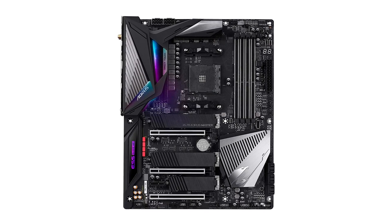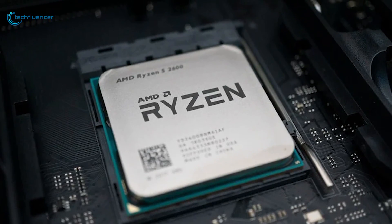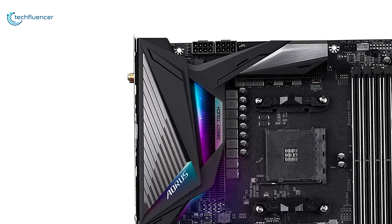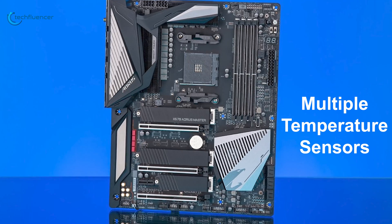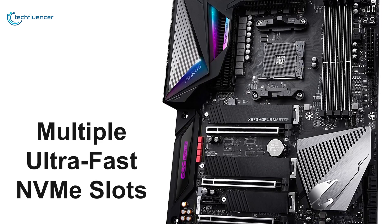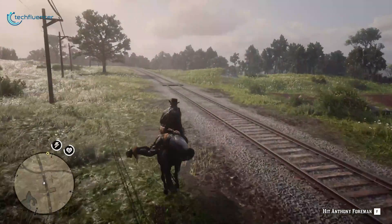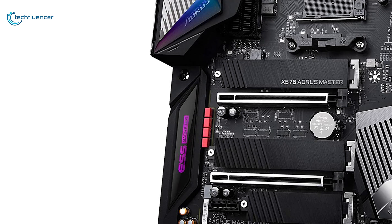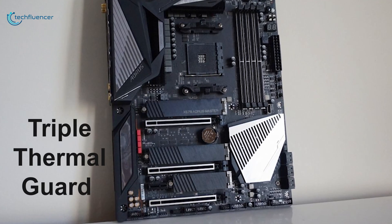At number 3, we have the X570 Aorus Master by Gigabyte — specifically designed for overclocking. This motherboard's advanced cooling system will enable you to effectively overclock your next-gen Ryzen processors. Featuring Fins Array heatsink and direct touch heat pipe, this motherboard will unlock the true overclocking potential of the latest Ryzen series. It also has multiple temperature sensors, hybrid fan headers, and noise detection features for enhanced cooling and silent operation. Thanks to its multi-graphics technology, it supports two-way NVIDIA SLI and AMD CrossFire. The front and rear USB Type-C headers provide super fast connectivity, and multiple ultra-fast NVMe slots including PCIe 4.0 offer plenty of storage options.